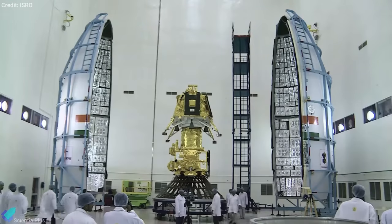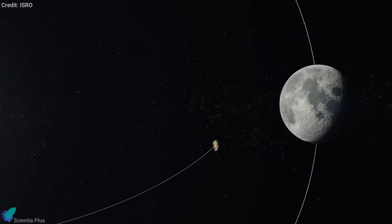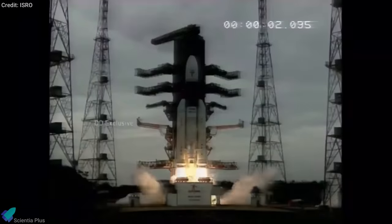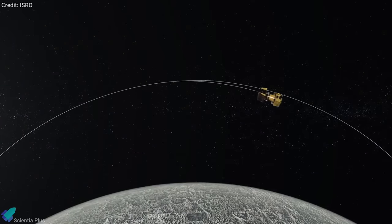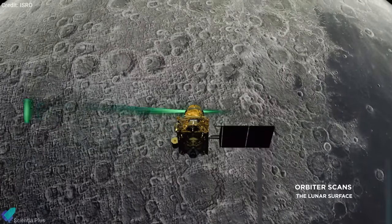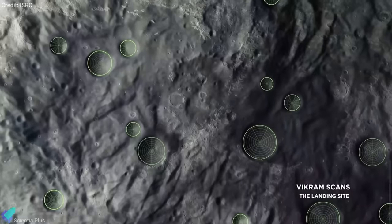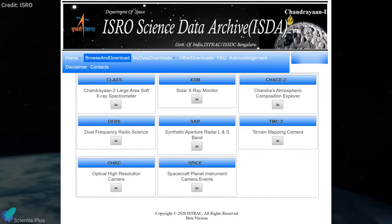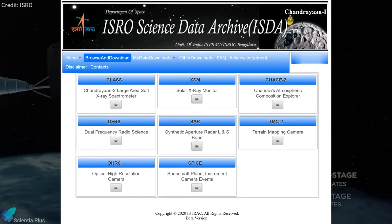The Indian Space Research Organization has released the first set of data from the country's Chandrayaan-2 Moon mission for the general public. The orbiter, which has completed 16 months around the Moon in lunar orbit, was launched on 22nd July 2019 and was inserted into lunar orbit on August 20th. The spacecraft carried eight experiments to address many open questions on lunar science. According to ISRO, all the experiments have been performing well, and the data received suggests excellent capability to deliver on the pre-launch promises. The data from seven out of the eight instruments was collected by the Indian Space Science Data Center, where it was prepared for public release.